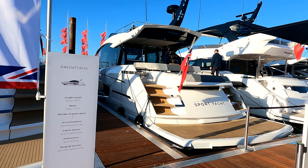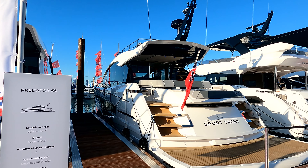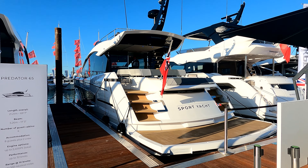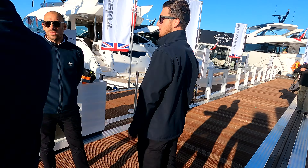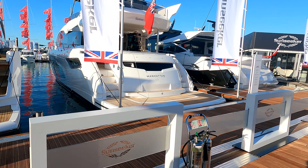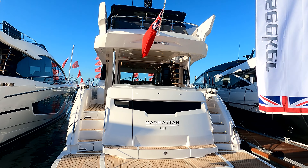Her larger cousin there is the Sport Yacht derivative with that outside helm up top — really racy, very well received by the marine press. Next one in the line is the ever-popular 68 Manhattan — that's a four-cabin boat with a light wood interior.